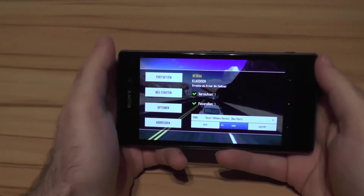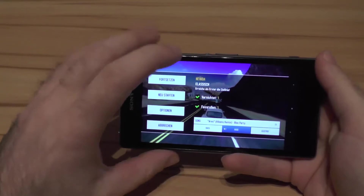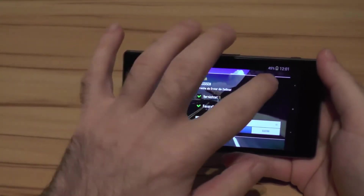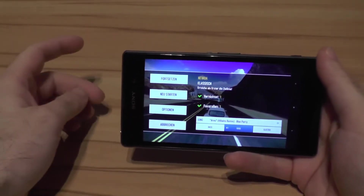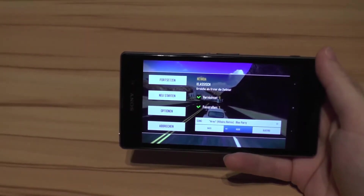I now gave the device a fair amount of time to let it cool down. Let's check the time — it's 12:01. I will play off screen for a while now and get back to you when the throttling starts, to show you what happens.